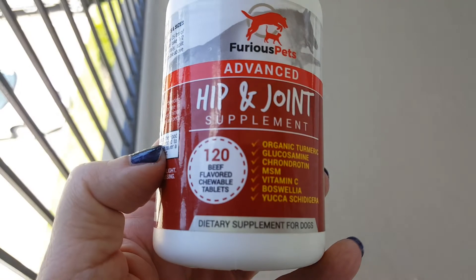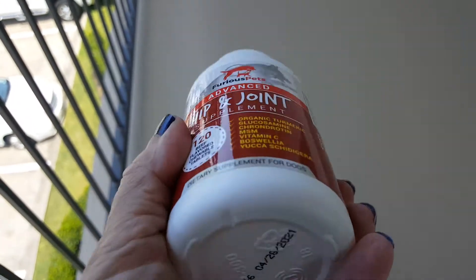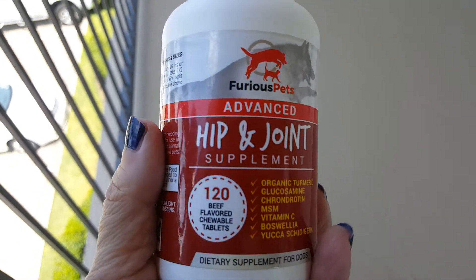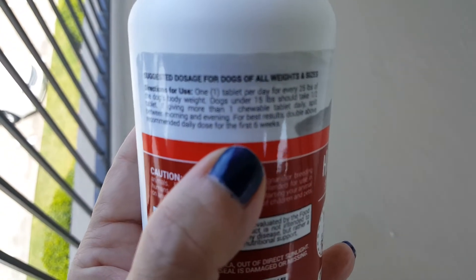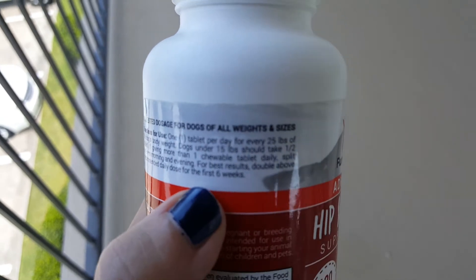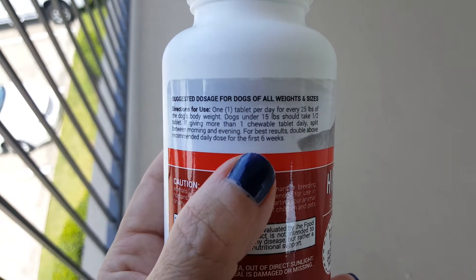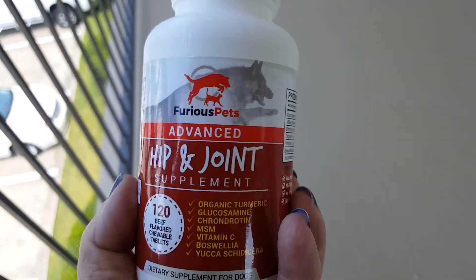This size is 120 beef-flavored chewable tablets. The tablet form is an issue — I've usually seen these supplements in chews. The standard dosage is one tablet per day for every 25 pounds of body weight, so my dog under 15 pounds should have half a tablet. If you give more than one tablet daily, split it into morning and evening meals.